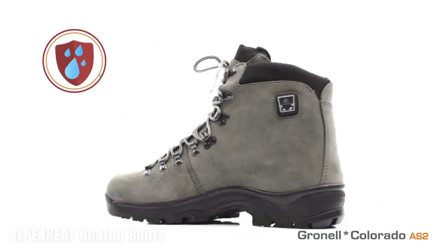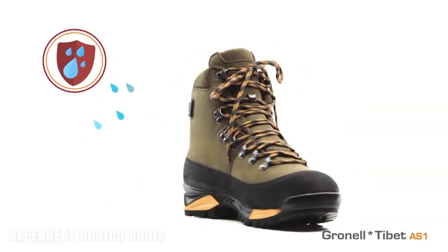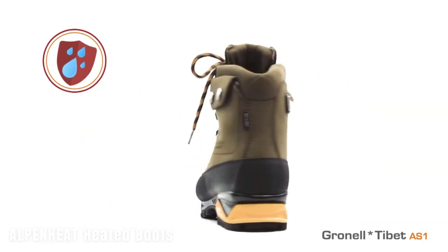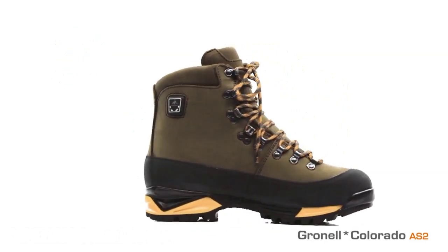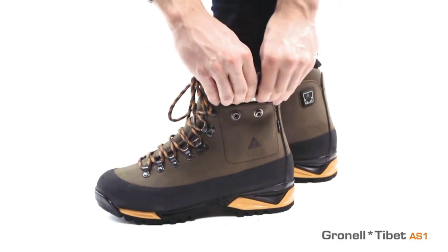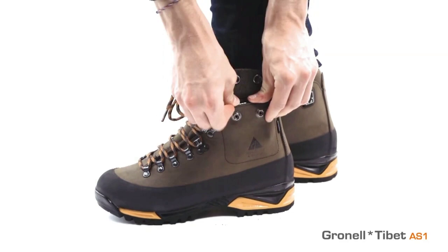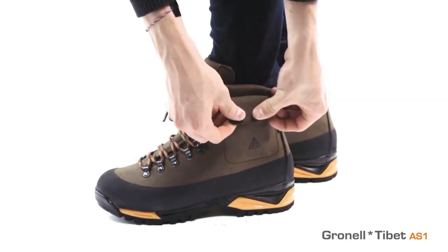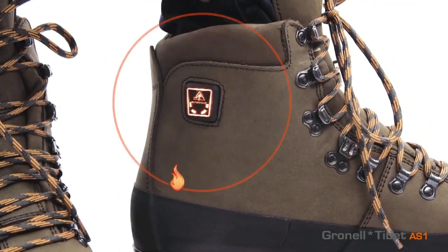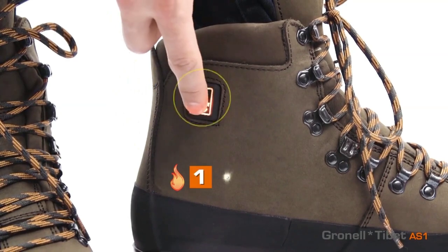The Alpenheat heated boots are an Austrian model offering a more compact design. They can keep your feet warm for up to 10 hours in three different modes. Notable features include lightweight batteries weighing only 75 grams, and sizes starting from 36. These boots come with a unisex design, making them suitable for women as well. However, the price for the Tibet AS1 version is quite high, at $556.